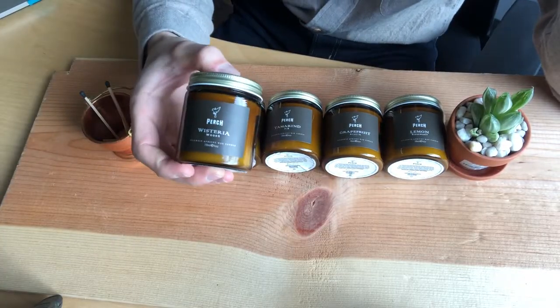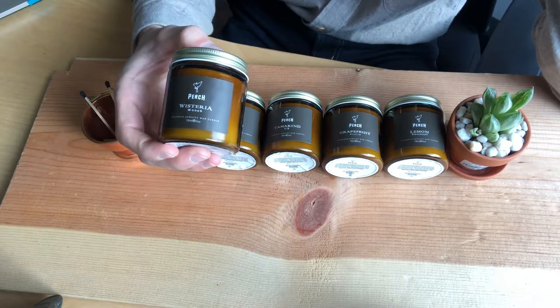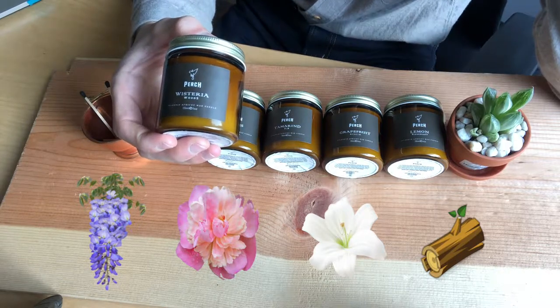Let's look at a few of my favorite fragrances and some of our best-selling ones. With Wisteria Woods, you are really getting a floral texture. The way that they describe it on the website is blooming wisteria with white peony, soft lily, and amber wood.